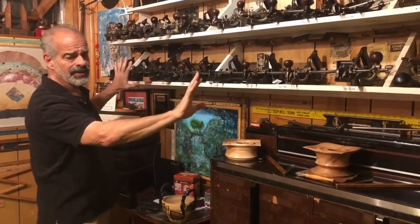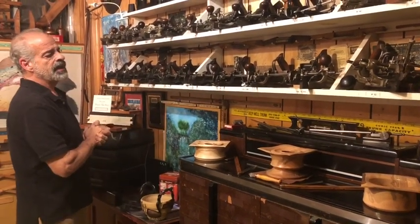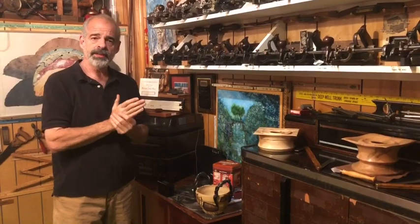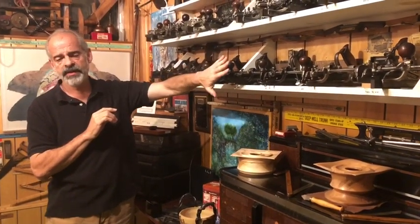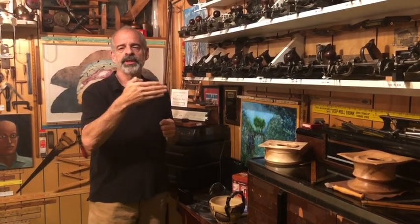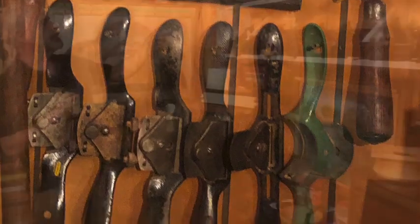Understand that if you're buying planes to use, you do not need anywhere near this number. This is all about studying the changes between a type 1, type 2, type 3, and so on. The 'type' refers to what collectors identify as a vintage or version of the plane — even though it's the same number plane by the same manufacturer, some change in the design has occurred, determining it to be, say, a type 4. It's just a way of putting planes into chronological order.